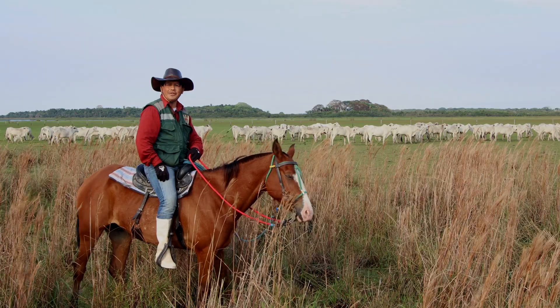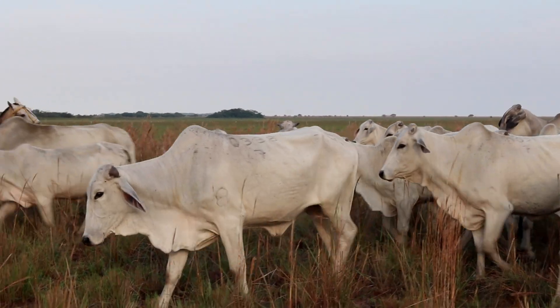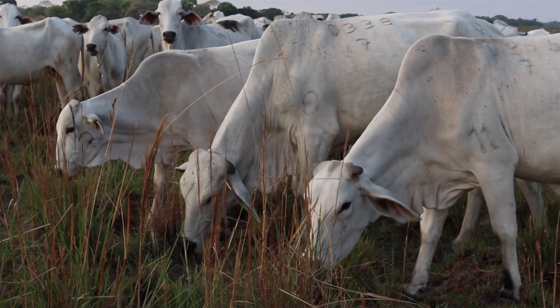My name is Edson Lopez. I am the ranching coordinator for Barba Azul Nature Reserve. We are raising the Brahma cattle breed, which is adapted to strong dry seasons and seasonal flooding.